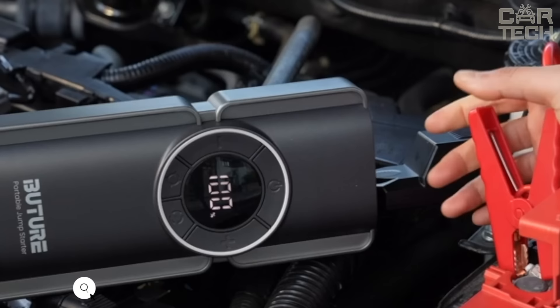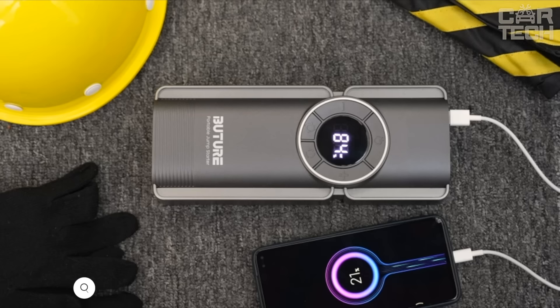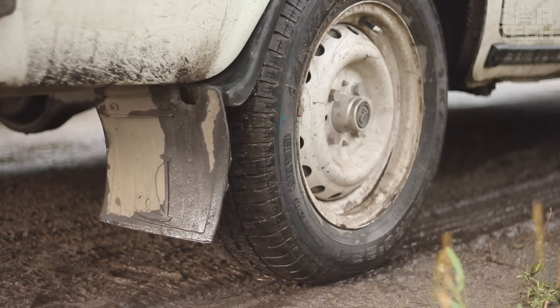Introducing a powerful jump starter with built-in compressor for wheel inflation, bright flashlight, SOS signal, and portable battery for simultaneous charging of two gadgets. The starter generates 3 to 5 times more power than older starters of the same capacity, thanks to extended starting current technology. The 2500 amps of power is enough to start gasoline and diesel engines up to 8.5 liters even at temperatures as low as negative 4 Fahrenheit.